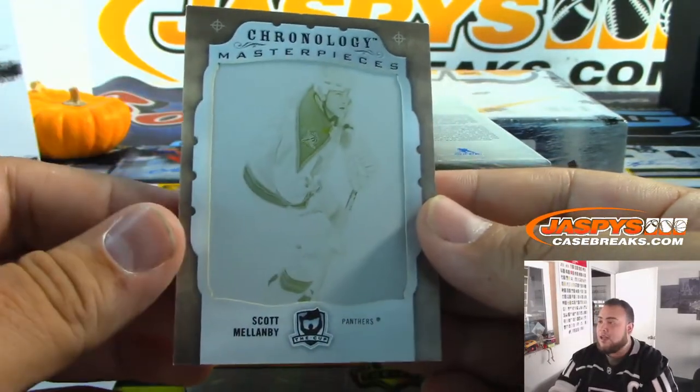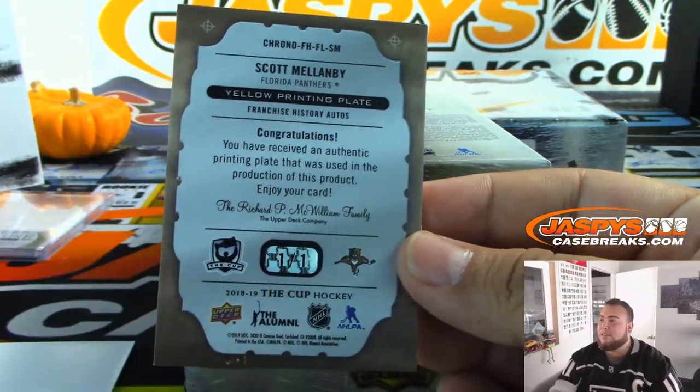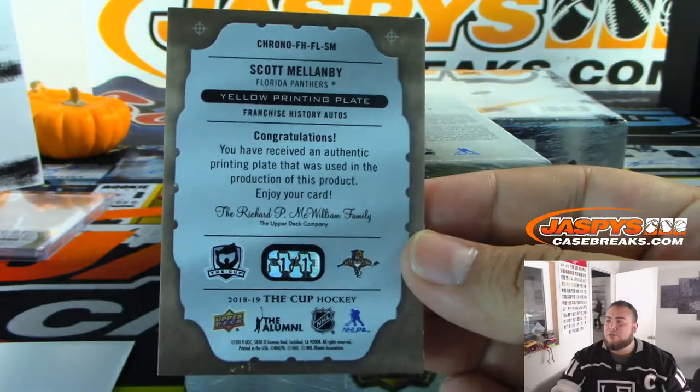And we got Scott Mellanby — another one, 101 for the Panthers. Last spot Mojo is doing really well today.